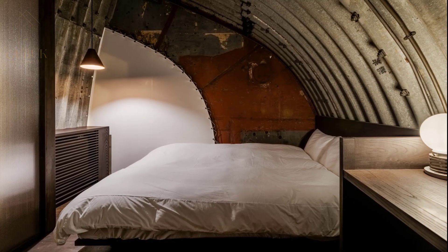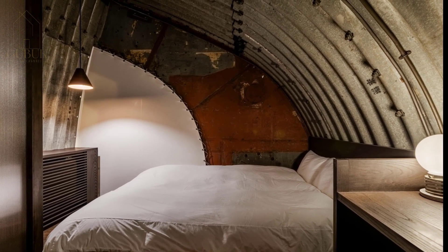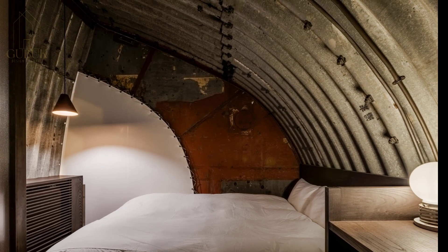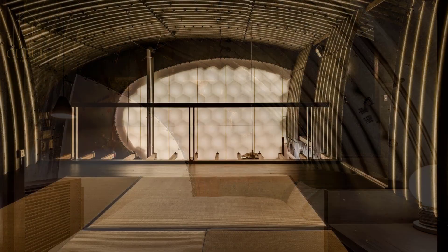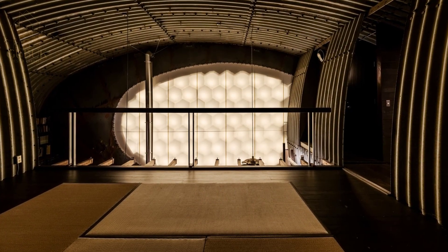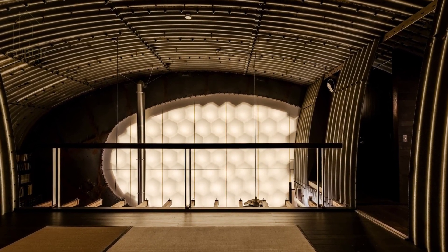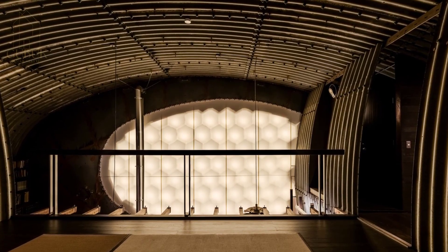A previously sealed window on the south wall was reimagined as a source of light. A large canvas now covers a hidden honeycomb structure, which illuminates the space when lit from behind. This transformation breathes new life into a dormant element, showcasing the innovative spirit of the renovation.